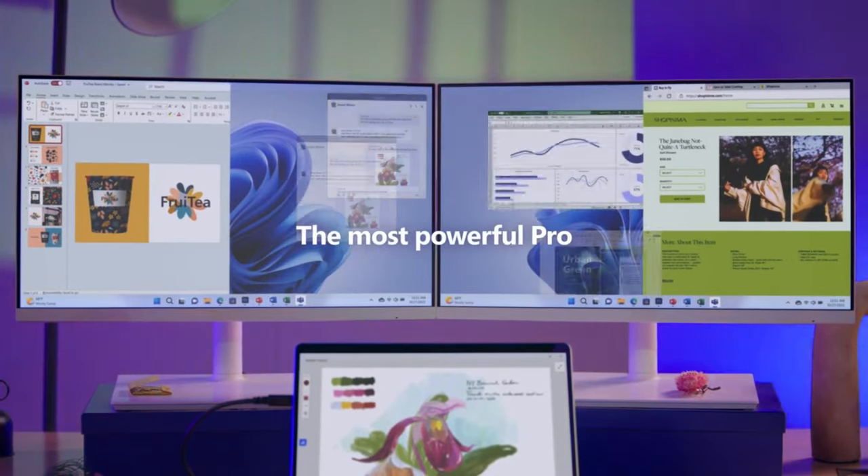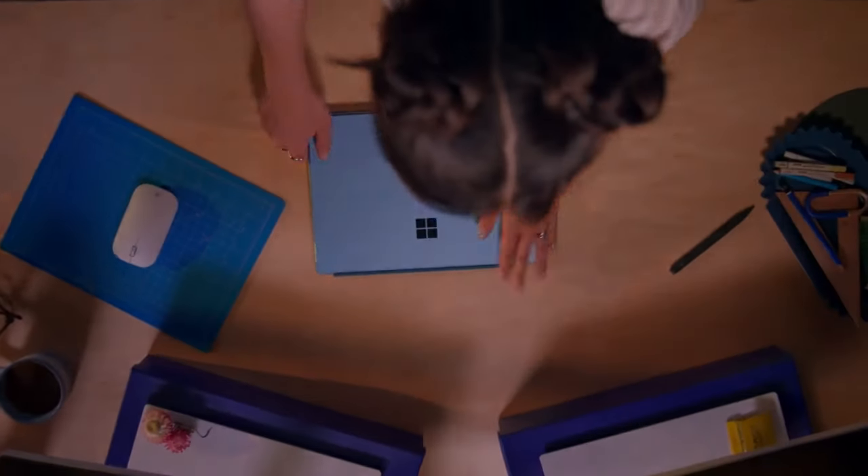So that's it for the best 2-in-1 laptops in the market for this year. Like, comment, and subscribe to receive notifications about our latest videos.